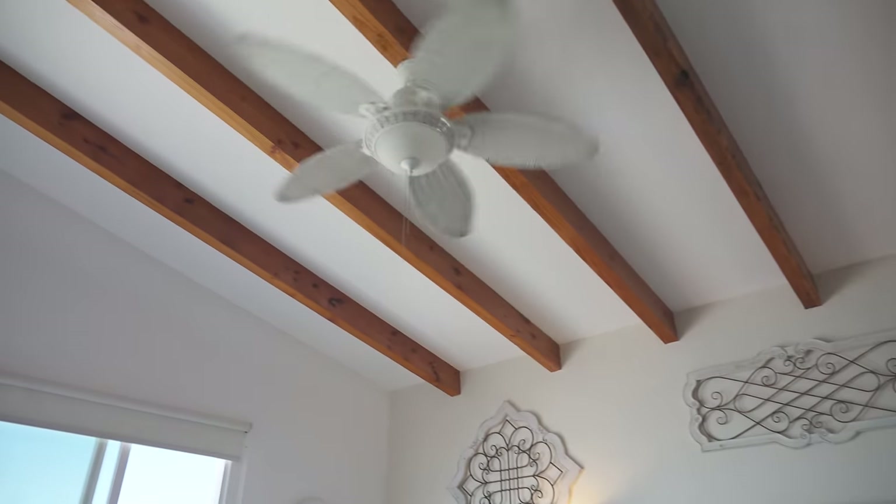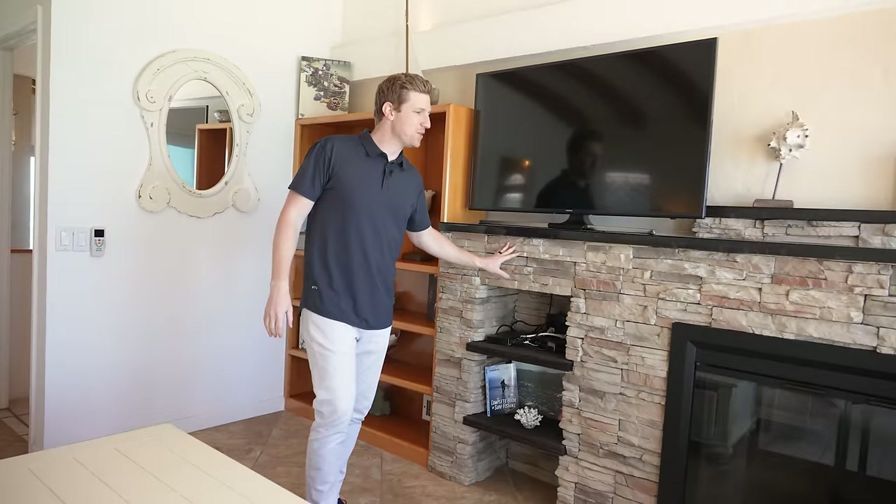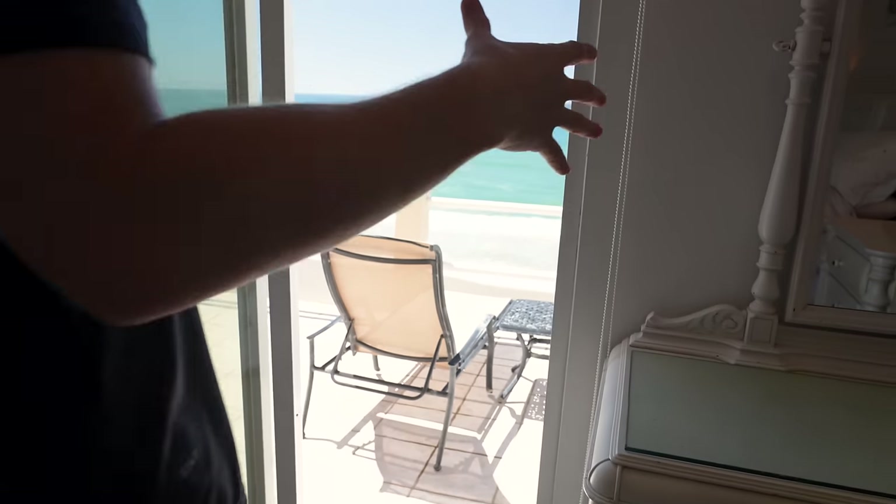Now we're walking into the primary suite, and there's so much to love about this room. Not only is it spacious with a walk-in closet, it also has those tall beamed ceilings we've been talking about — gorgeous. And over here is a custom-built stacked stone fireplace. Plus, you have access to the deck, which is just as wide as the house.